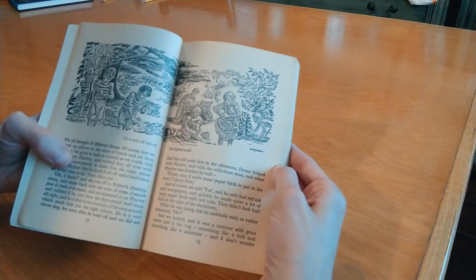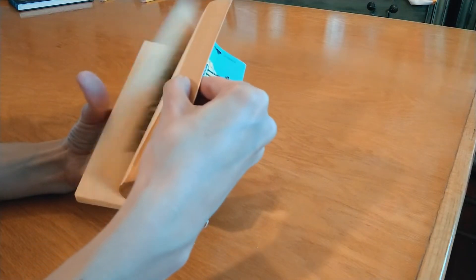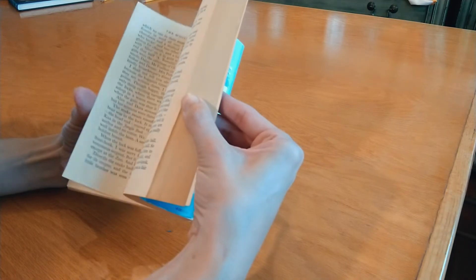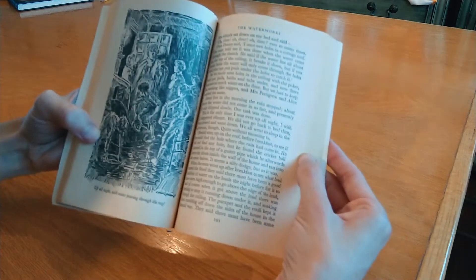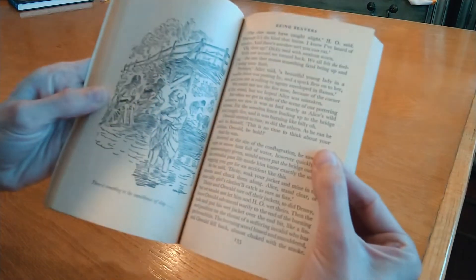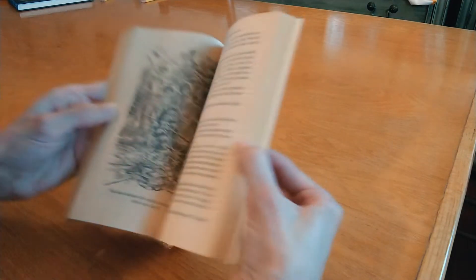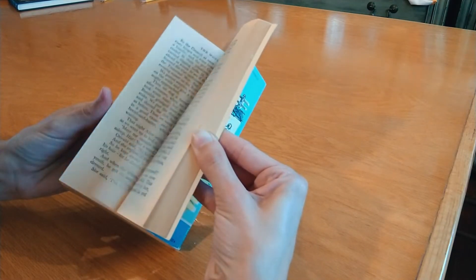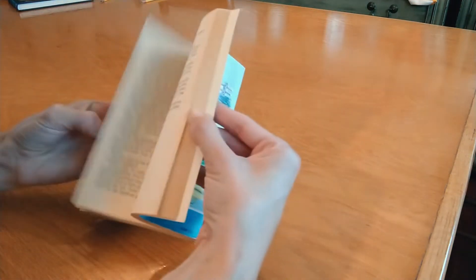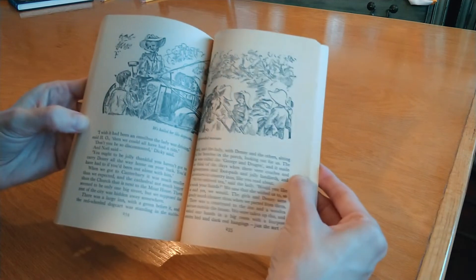Then we have the sequel to The Story of the Treasure Seekers by E. Nesbit — this is The Wouldbegoods. I definitely want at some point to get a copy of The Story of the Treasure Seekers as well. This is a Puffin Classic, and it's the very endearing story of the Bastable family and all the scrapes they get into. Last year I read The Railway Children and came out thinking it was charming but they were too well-behaved. I was just very charmed by the Bastable family — they always mean well when they get into their scrapes. I cannot talk this series up enough. I'd love to get a matching Puffin edition of The Treasure Seekers.